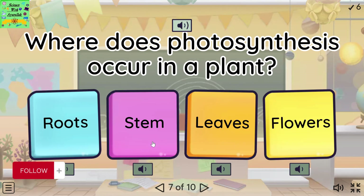Where does photosynthesis occur in a plant? Roots. Stem. Leaves. Flowers.